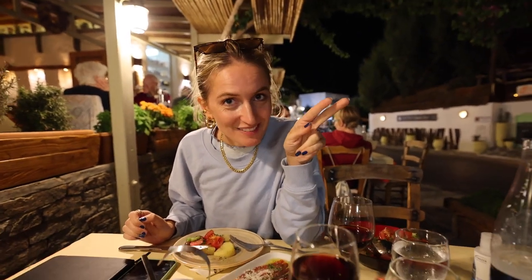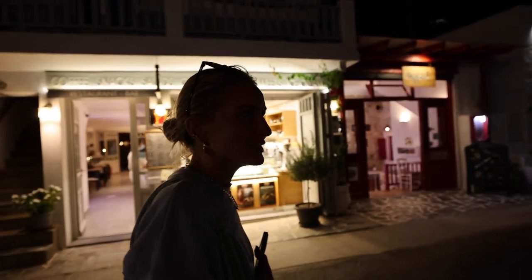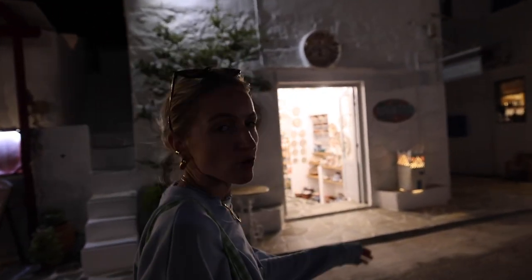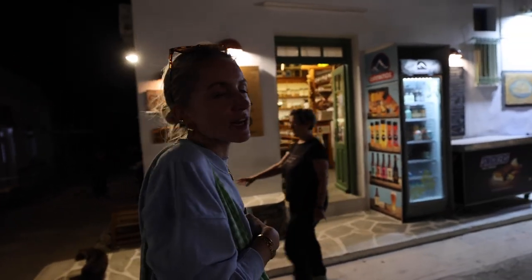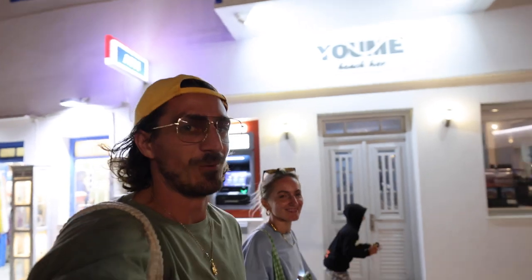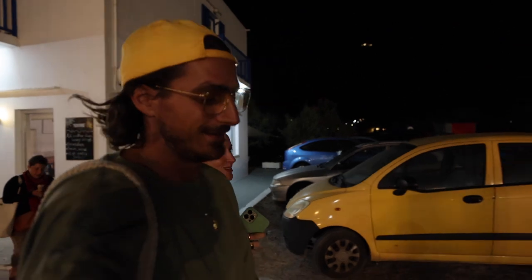We actually wanted to go to a very specific Italian restaurant but it was fully booked, so we went to our second option — also Italian, actually a mix of Italian and Greek food. It was a decent dinner, we paid around 25 euros, but it wasn't the best food — pretty decent Italian but we wouldn't highly recommend it. There are better places. In general though, food is quite cheap here, which we love.